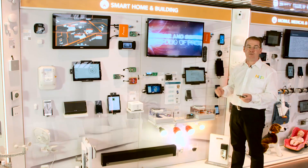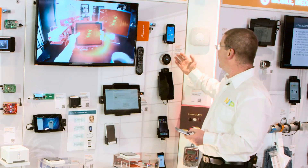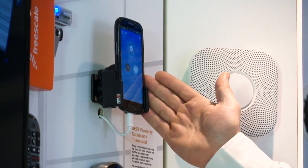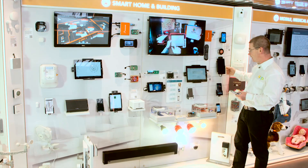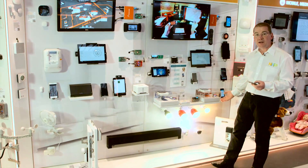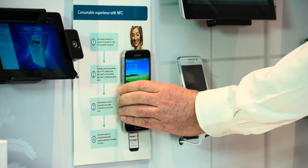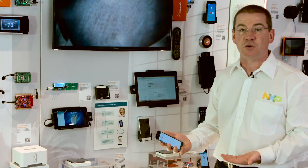Here in the smart home and building area we have over 30 demonstrations of technologies you may find in the home today or in the future. For example, smart connected thermostats such as this Nest device connected over Wi-Fi to a smartphone application and linked into the smoke and fire detectors in your home. Through to the control of lighting over Bluetooth and Bluetooth low energy — turning lights on, off, changing colors. Also smartphone applications that when connected with product packaging take you automatically to a website to reorder consumables.